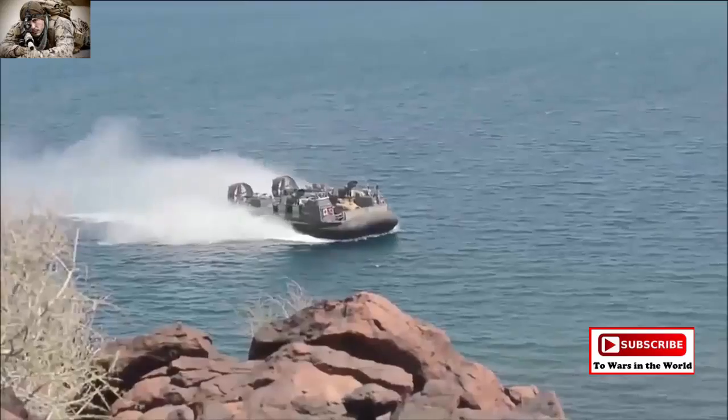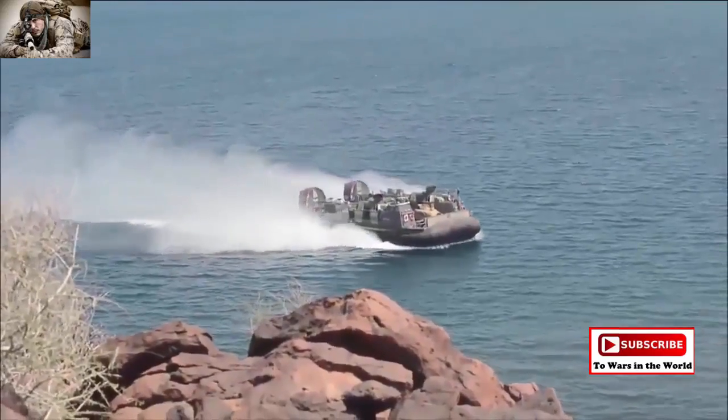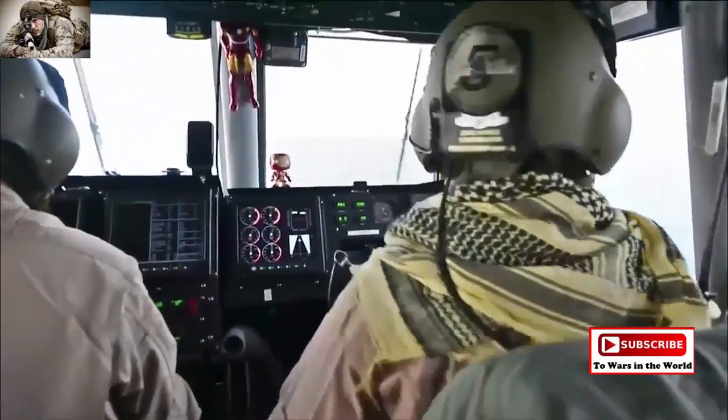I am Senior Chief Petty Officer John Fessler. I am an LCAC craft master and also the detachment leading chief petty officer. When I'm on the LCAC, I fly the LCAC — I am the operator.